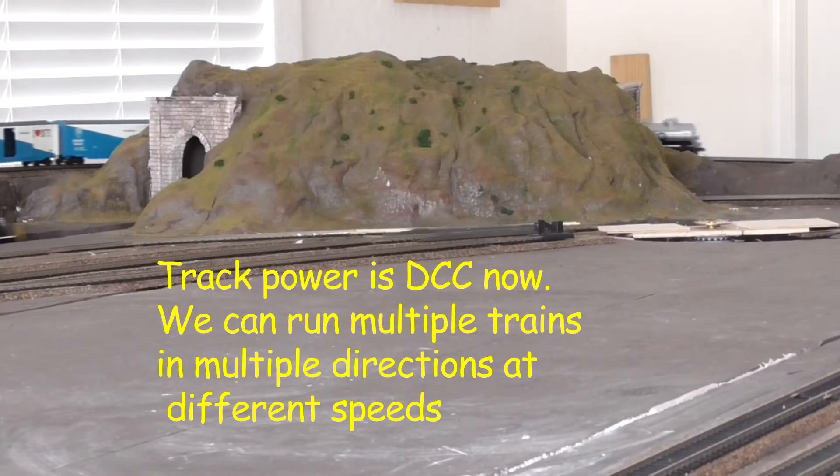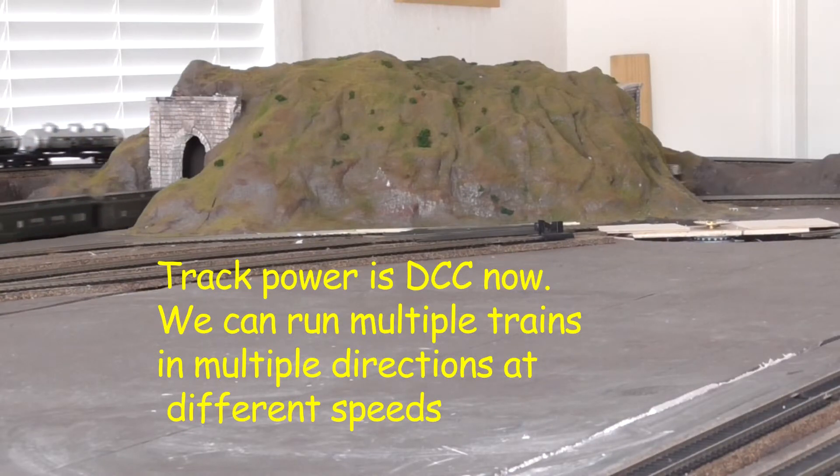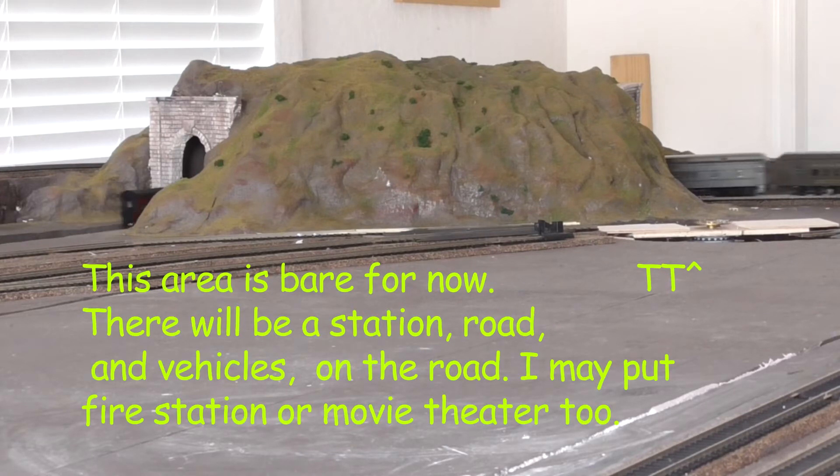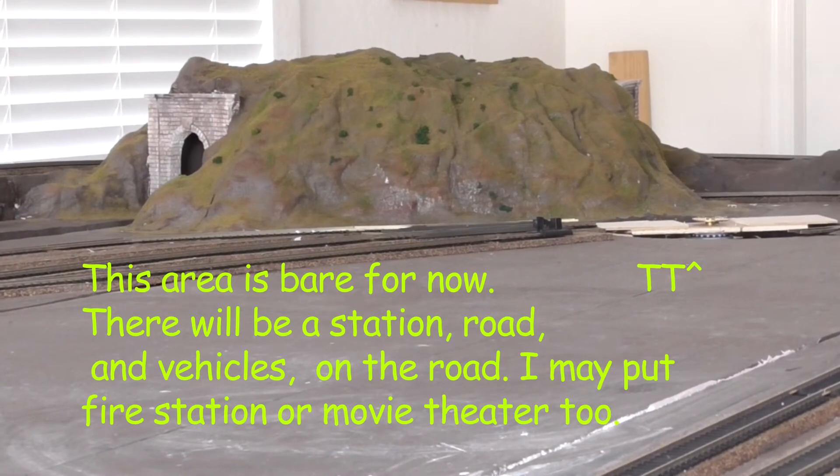Power switch to DCC and very soon you will see a text showing an upward arrow and a TT, and that is where a turntable is going to come up.